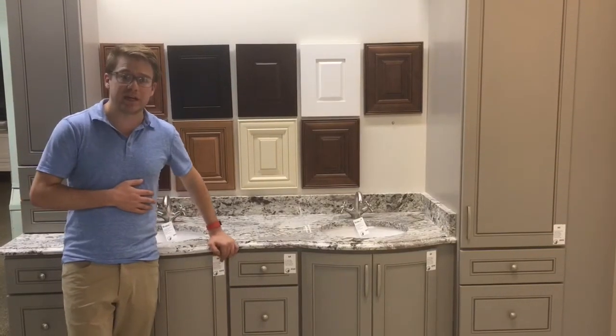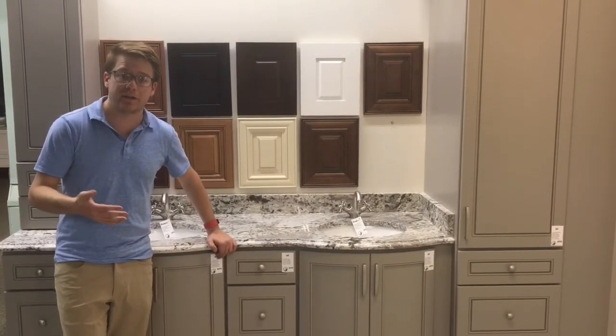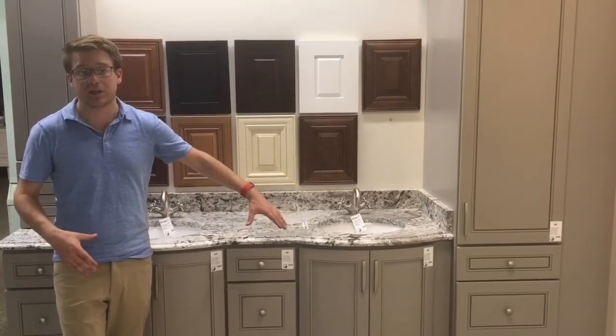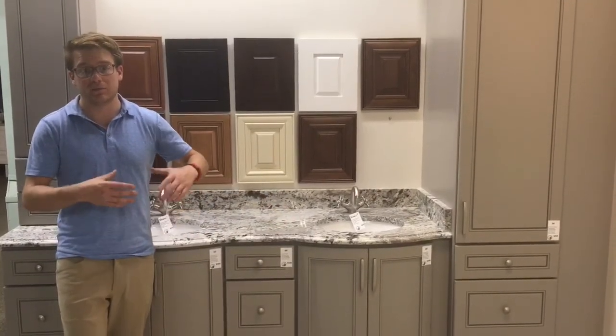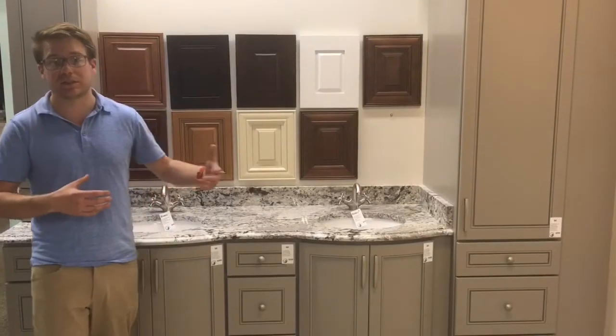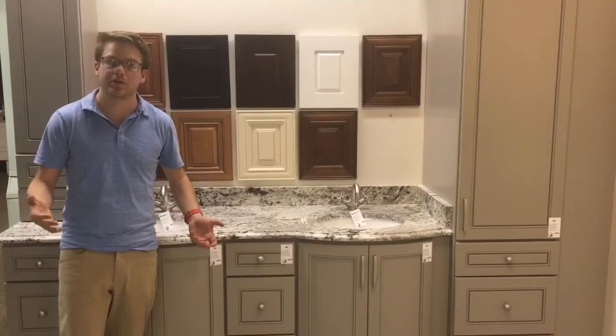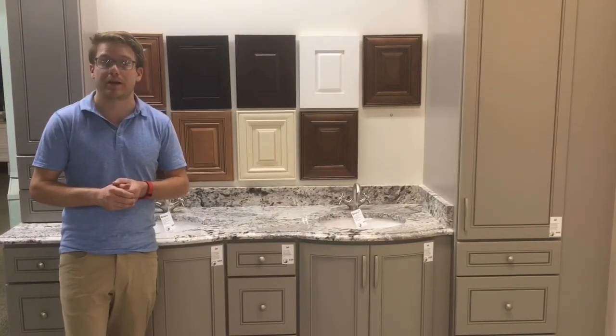Because this is a built-in style and not a furniture style vanity like the monikers, the installer needs to attach the toe kick. There is a little bit more in depth to the installation of this cabinet compared to a furniture style cabinet like the monikers, so we want to make sure that you're aware of that before you're buying.